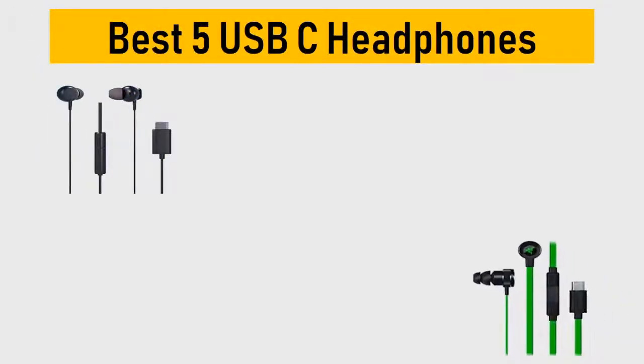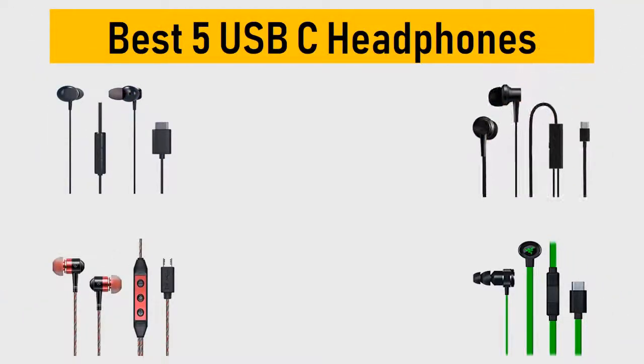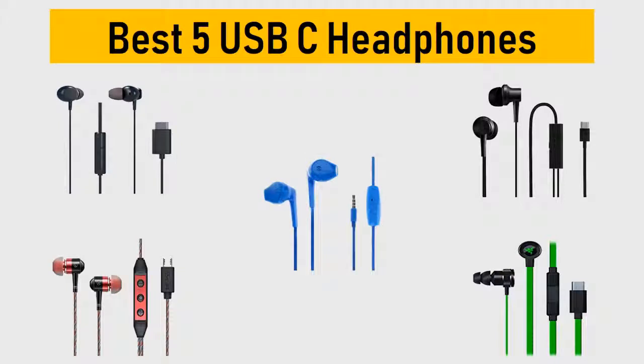Best 5 USB-C Headphones. We tried to list them based on their price, quality, durability and more. Let's get started with the video.